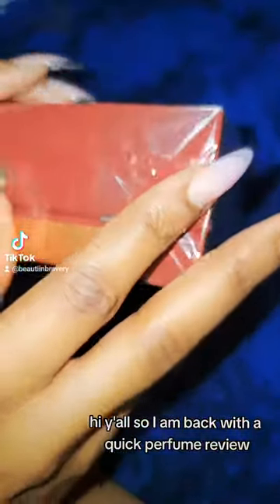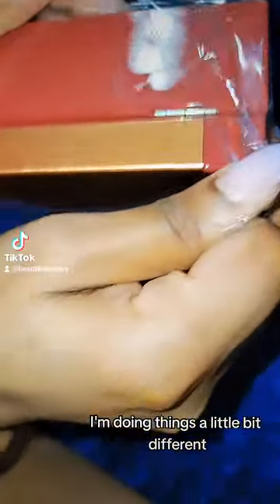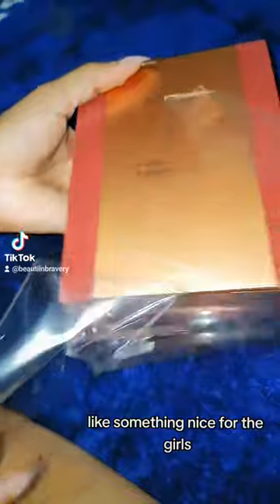Hi y'all, so I am back with a quick perfume review, but in this video I'm doing things a little bit different — giving y'all a little treat, a little unboxing, something nice for the girls. You're welcome.